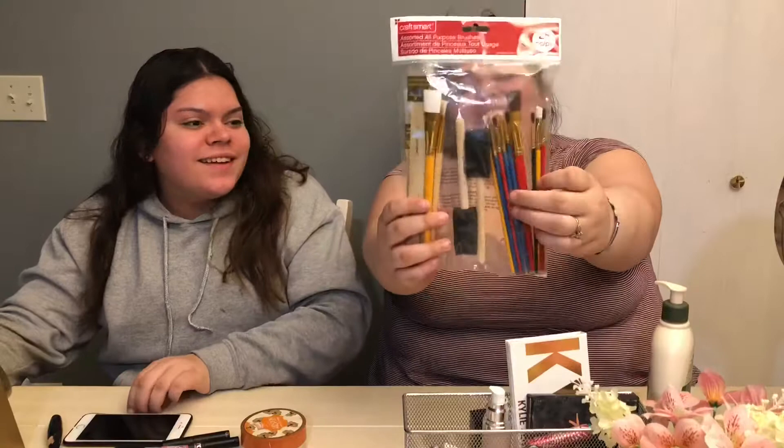Hey guys, welcome back to our YouTube channel! I'm Bianca, that's Priscilla — we didn't introduce ourselves before and we should. We did the paintbrush makeup challenge, and we really hope you enjoy it. Watch our video — I'm nervous about these brushes from Michaels. Let's hope we can do this, let's get started.